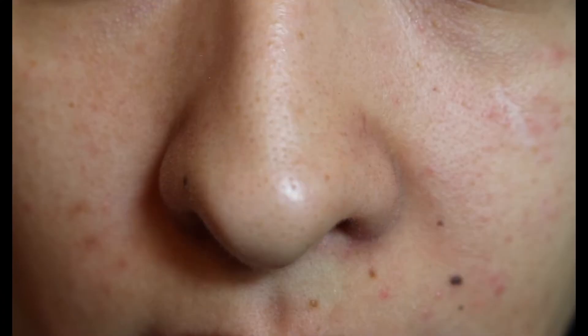Before I use any of the products, I would like to mention that I don't have any makeup on. I'm going to include a before photo before I apply the products. So this is my skin before applying the products. Pretty rough, I know. So I'm really excited to see what these products are going to do to my skin.